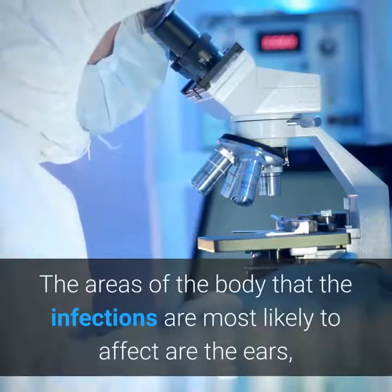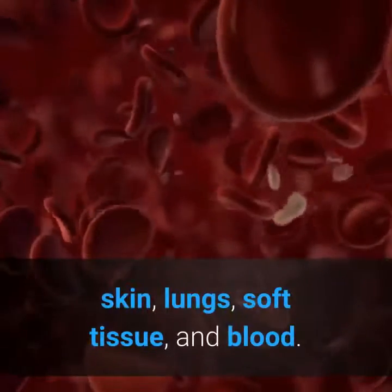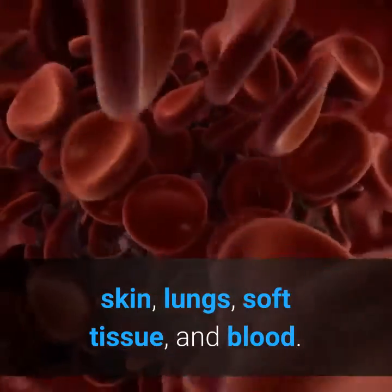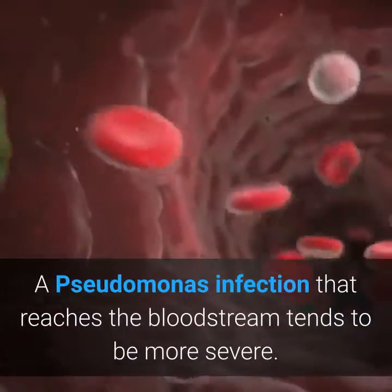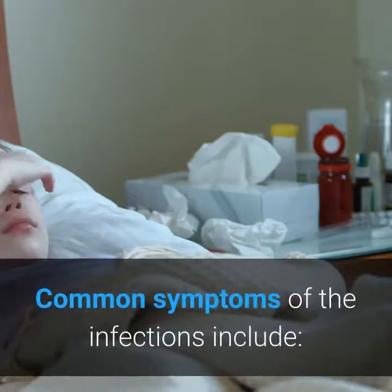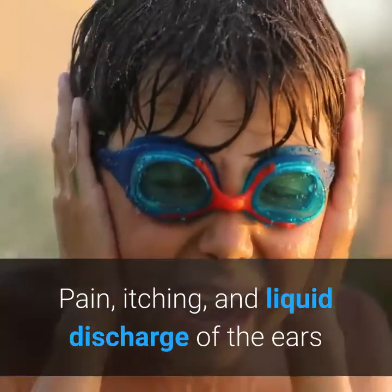The areas of the body that infections are most likely to affect are the ears, skin, lungs, soft tissue, and blood. A Pseudomonas infection that reaches the bloodstream tends to be more severe. Common symptoms of ear infections include pain, itching, and liquid discharge.